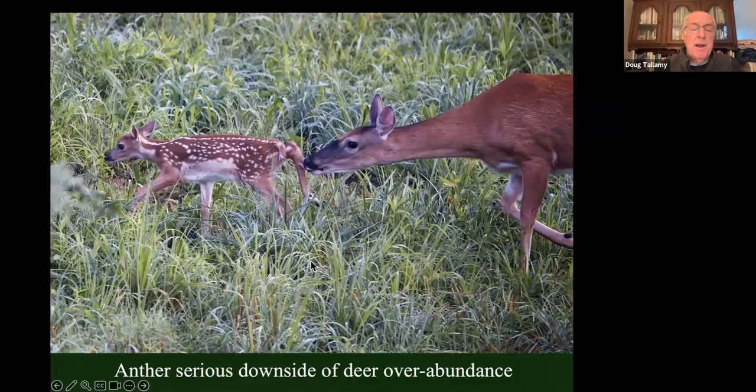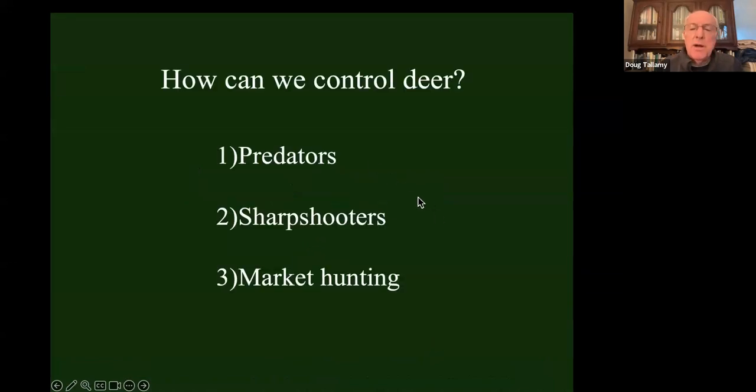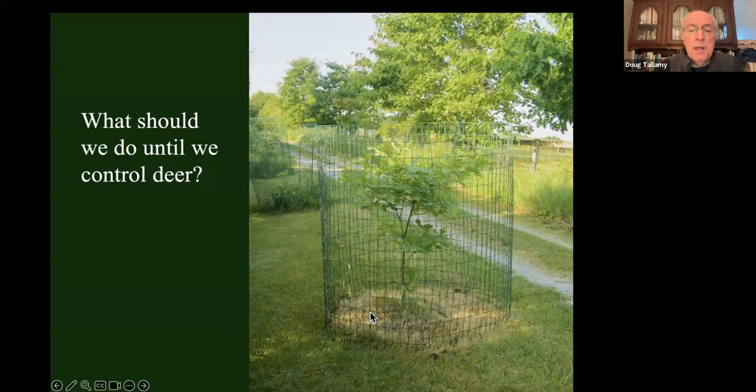This is what a normal woodlot understory looks like — I took this picture in the Great Smoky Mountains, where they don't have too many deer because they've got the predators to control them. But a typical understory in the Northeast looks stripped because deer eat everything that comes up unless you cage it out. This exacerbates the problem with invasives, including stiltgrass and Asian jumping worms. So we have good reasons to control our deer — including Lyme disease. How do we control deer? We can put the predators back, hire sharpshooters, or consider market hunting again. In the meantime, cage any plant you want to protect.